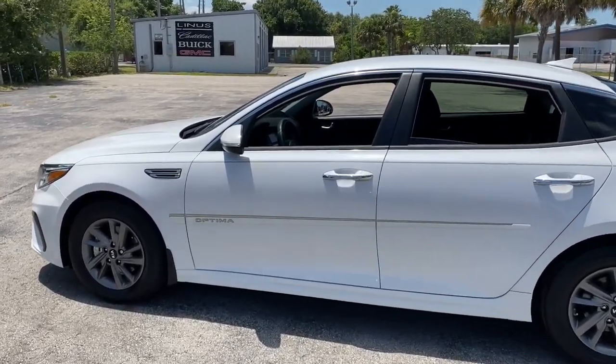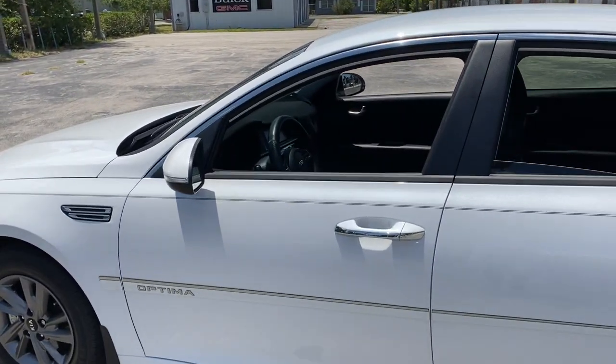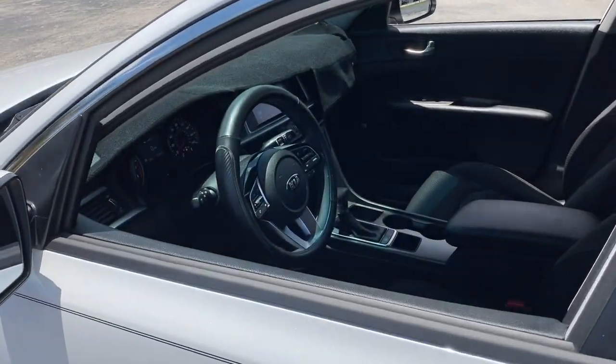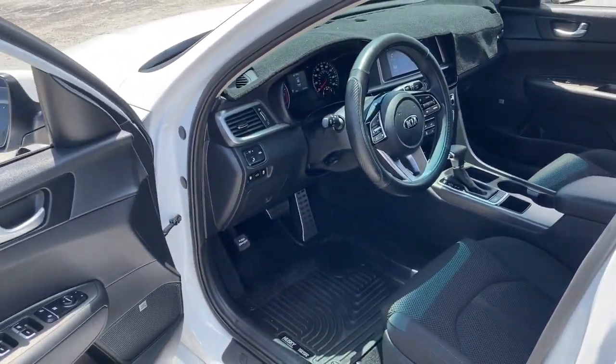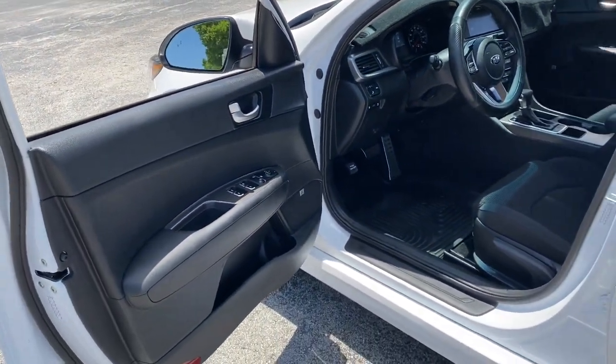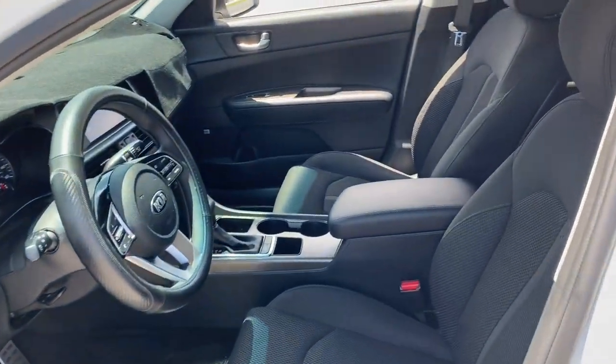These are just some of the great options this vehicle comes with: navigation system, Bluetooth, electronic stability control, trip computer, power windows, bucket seats, four-wheel disc brakes, and power steering.